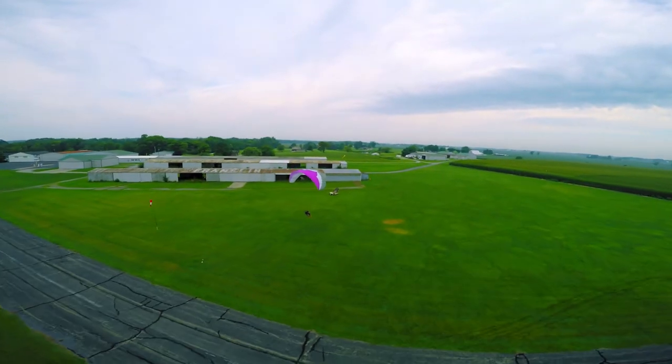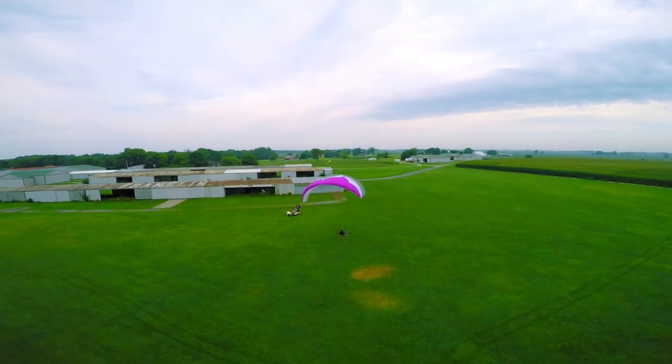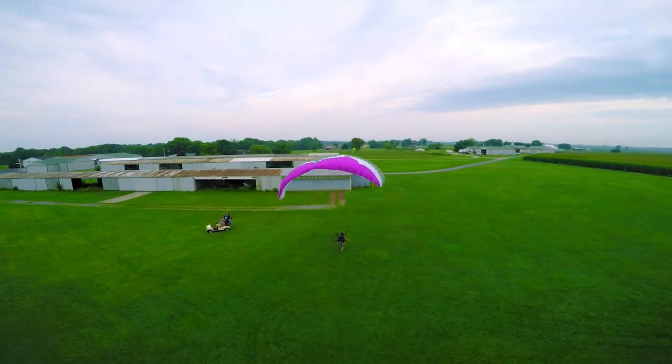Franklin, Indiana is a great place to train. We have a large grass field to take off and land, empty airspace overhead, and we maintain state of the art equipment so your flying experience is safe and reliable.